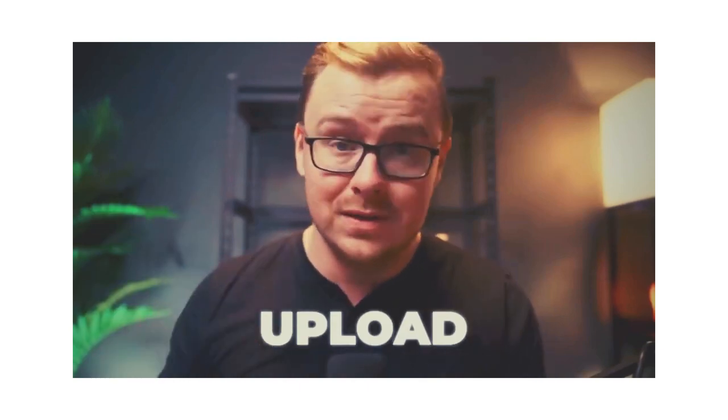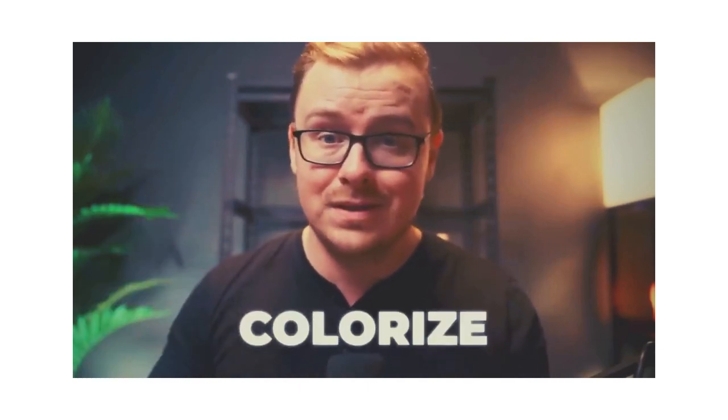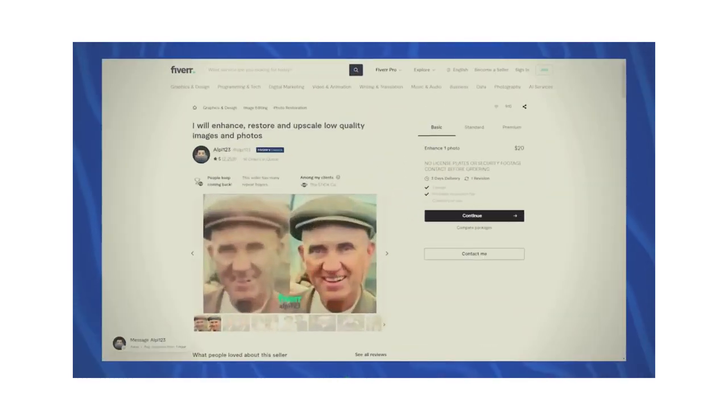All you have to do is take these pictures, make sure you have some kind of actual digital photo of them, upload them to the website, and it's going to colorize them and make them look better. Most people are not aware that this is a possibility, so they would pay you really good money to do this. As an example, this person on Fiverr has made at least $40,000 coloring and restoring old photos, and I can almost guarantee he used AI to do it.